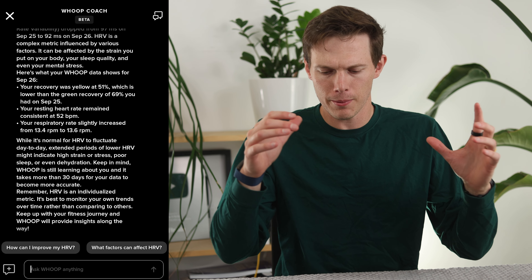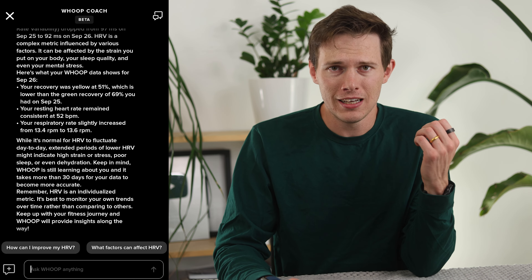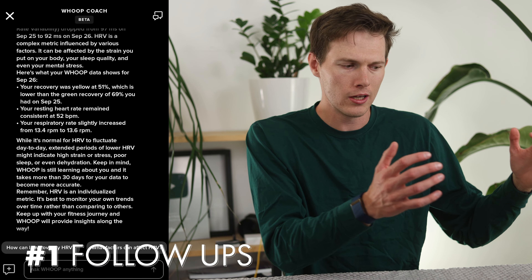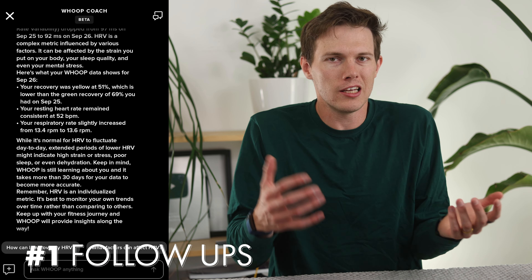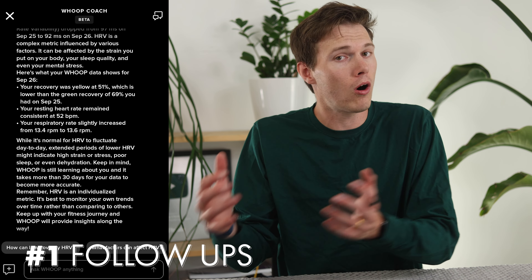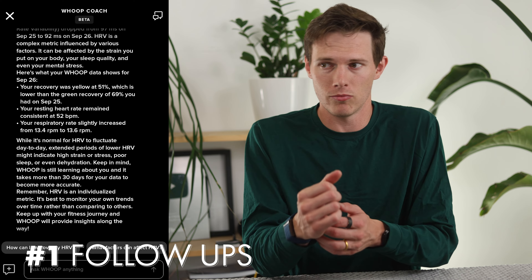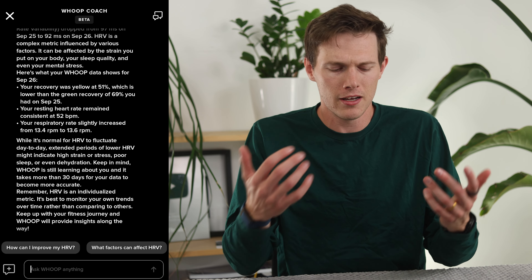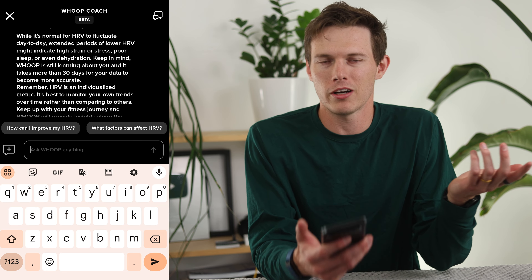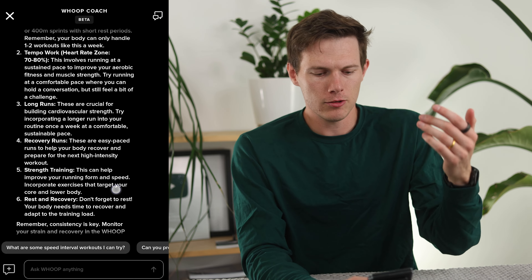Now getting into those eight major categories of commands. The first one I really like is asking for training plan recommendations. If you're running a 5K, trying to lose weight, whatever you're trying to do, you might not know where to start or what your baseline is. How hard should you push yourself? How fast should you be running? This fortunately knows a lot about you because you're wearing it. So you can ask, for example, 'I'm trying to improve my mile time — can you give me a training plan?'